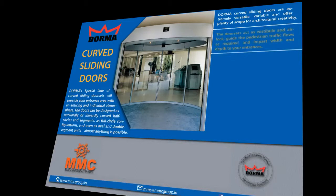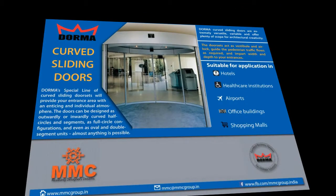The door sets act as vestibule and airlock, guide the pedestrian traffic flows as required, and impart width and depth in your entrances. These doors are suitable for application in hotels, healthcare institutions, airports, office buildings, and shopping malls.